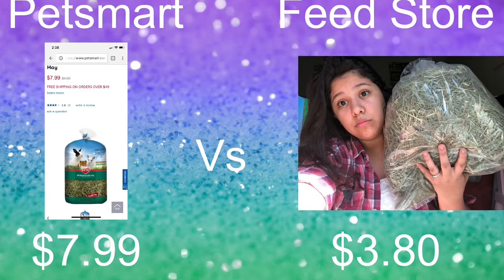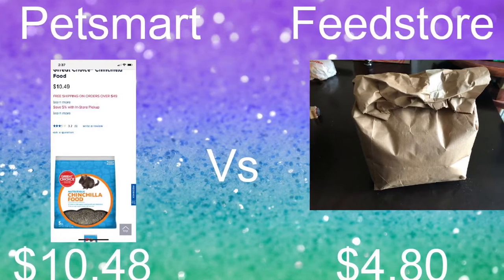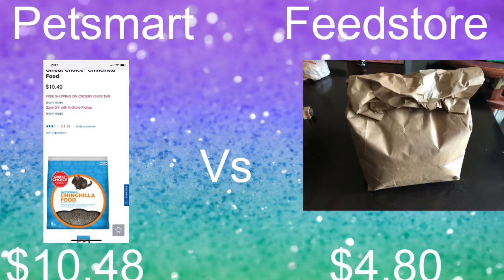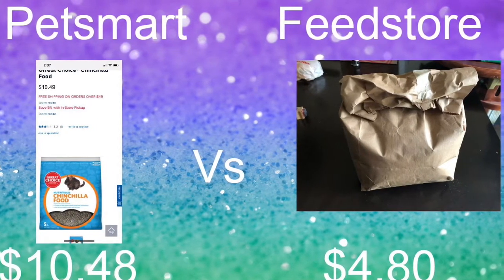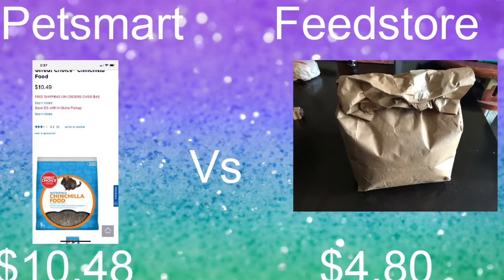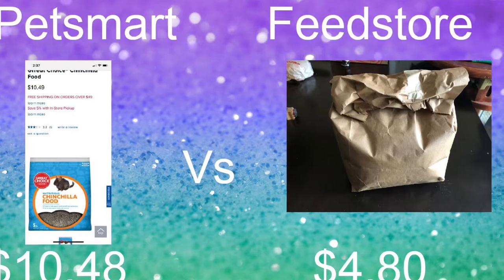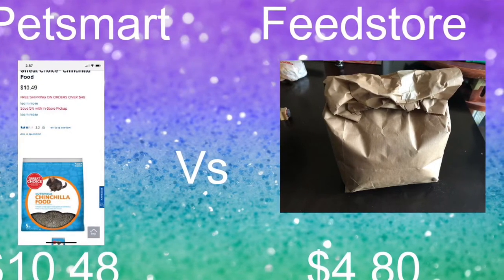As for chinchilla food, a five-pound bag at PetSmart is $10.48 — sounds like a good deal, right? Well, at the feed store you can get almost a six-pound bag for $4.80. That's less than 75 cents a pound, which is a pretty good price considering it's your pet's food and they eat a lot.